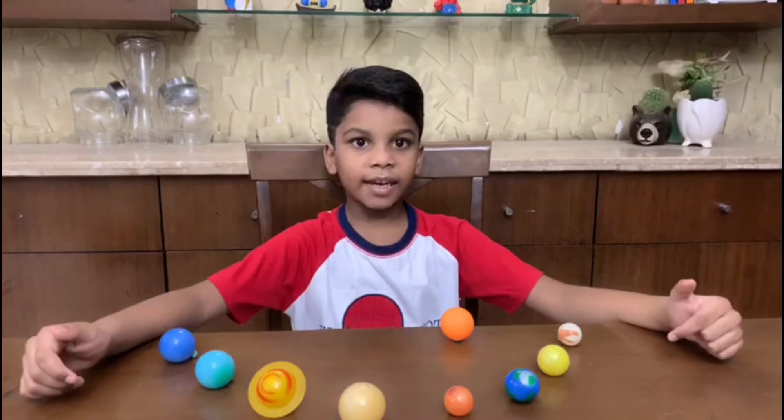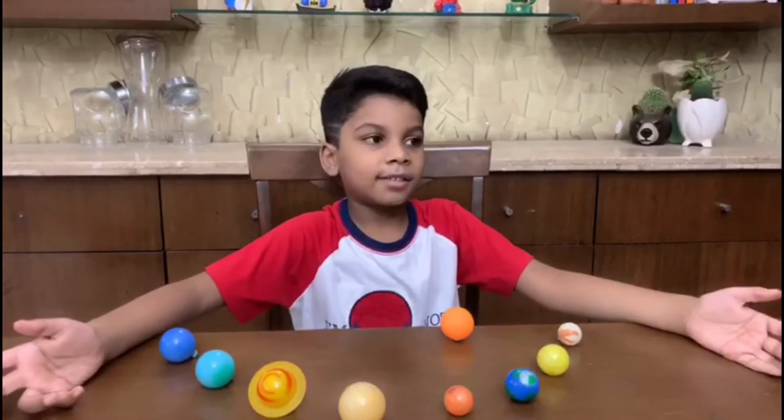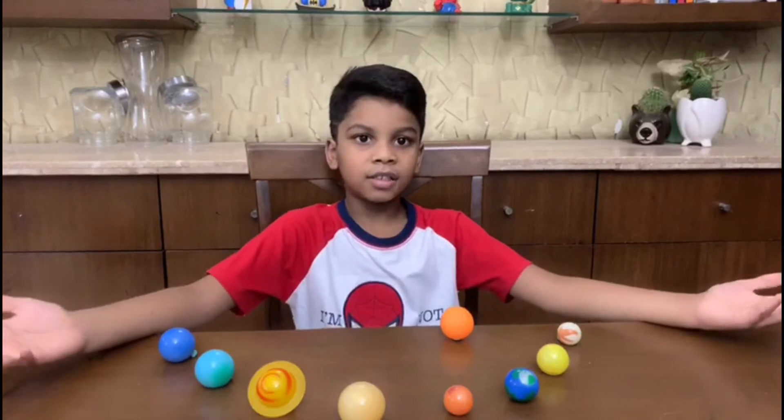The sun gives light and heat to the Earth. The sun is very hot and it is a star.